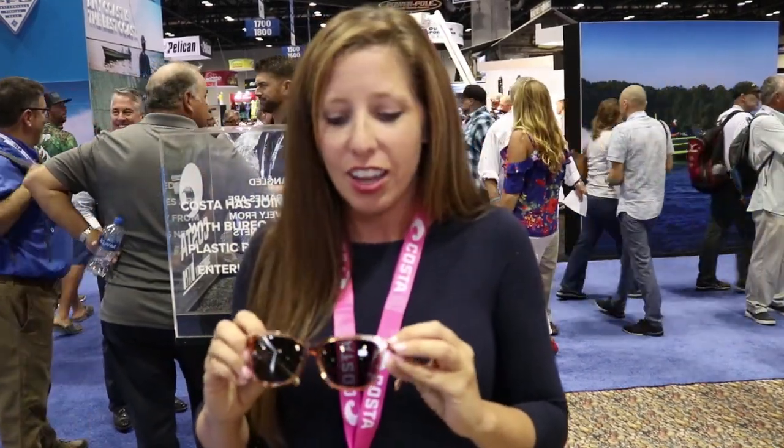They're something new to add a lot of punch and fun to our line for people who love the water but maybe want a more lifestyle look. These come in five different styles — check them out. They start at $249. Thanks so much.